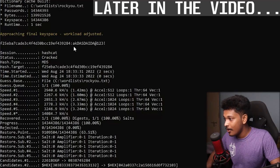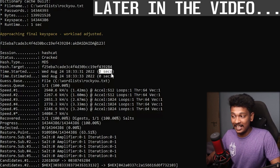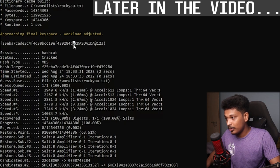It was actually able to crack the password hash. How much time did it take? It actually took two seconds to go through this whole word list which contains 14 million 300,000 plus unique passwords. Two seconds, that's all it took, and it was able to successfully crack the password.